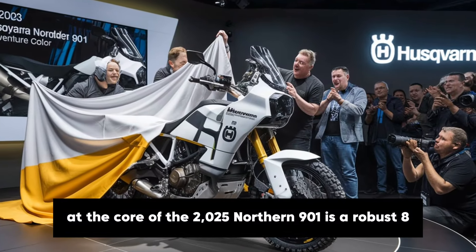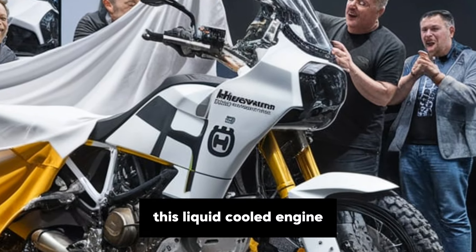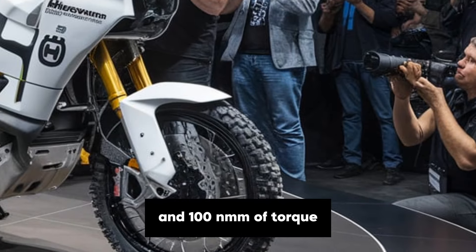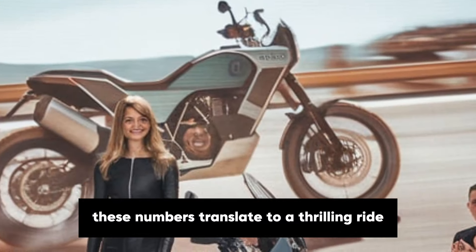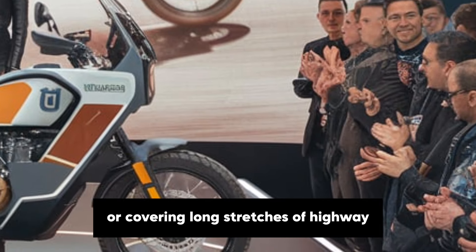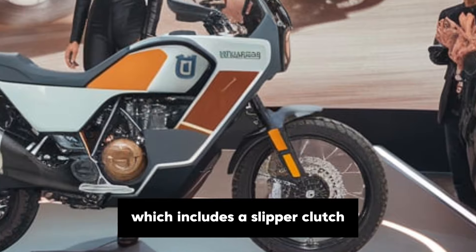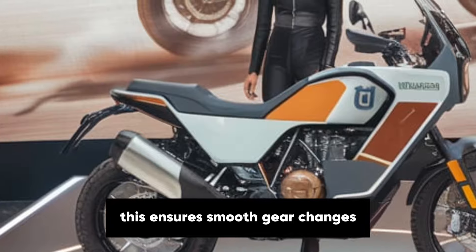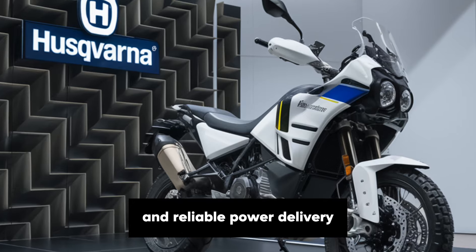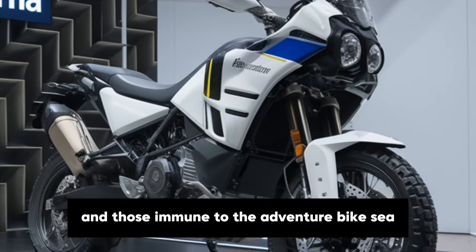At the core of the 2025 Norden 901 is a robust 889cc parallel twin engine. This liquid-cooled engine is designed to deliver the perfect balance of power and efficiency, producing an impressive 105 horsepower and 100 Nm of torque. These numbers translate to a thrilling ride whether you're navigating steep trails, cruising through twisty mountain roads or covering long stretches of highway. The engine is paired with a six-speed gearbox which includes a slipper clutch and a bi-directional quick shifter, ensuring smooth gear changes and reducing fatigue during long rides, especially in demanding conditions.